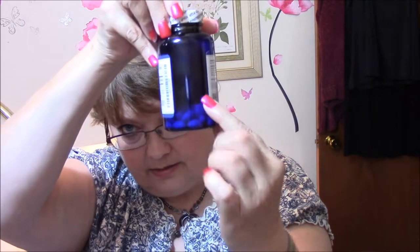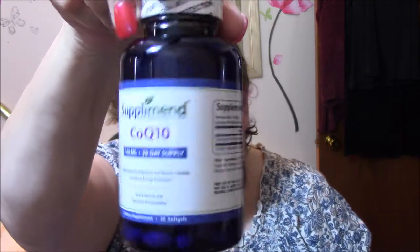The next thing is a supplement: COQ10, 120 milligrams, 30-day supply. Helps support healthy nerve and muscle function and aids in energy production. Pure and natural with enhanced bioavailability. You use this once or twice a day. I just got all this stuff this week, so I have not used any of it yet.